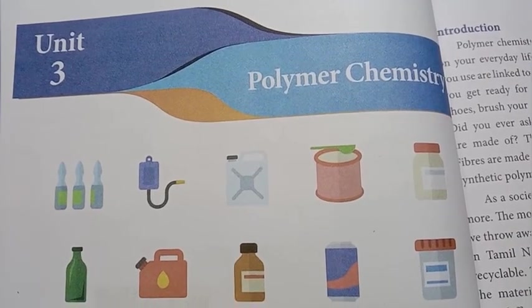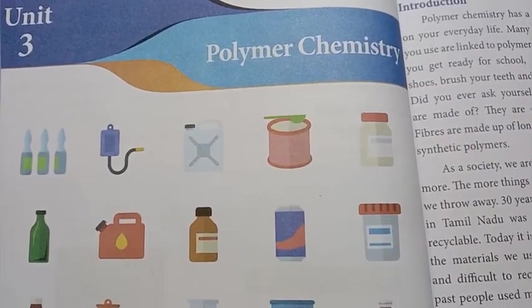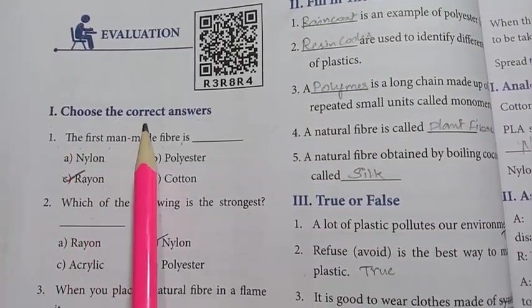Hi, in this video, 7th standard, term 3 science, unit 3, polymer chemistry lesson's bookmark exercise. Turn to page 62. First, Roman numeral I: choose the correct answers.